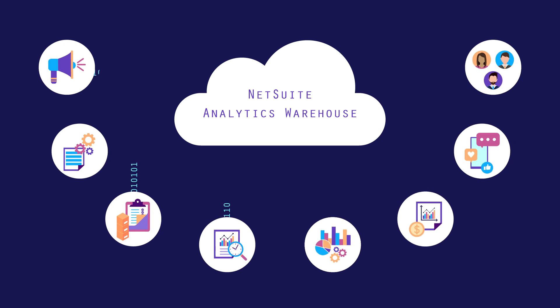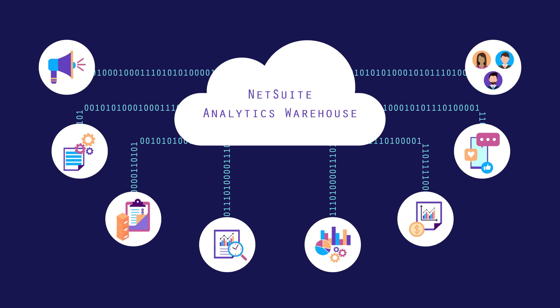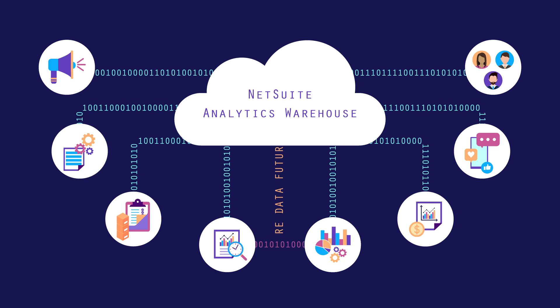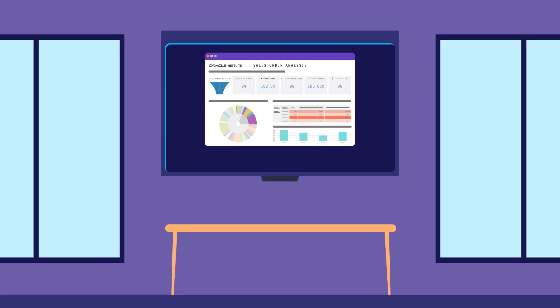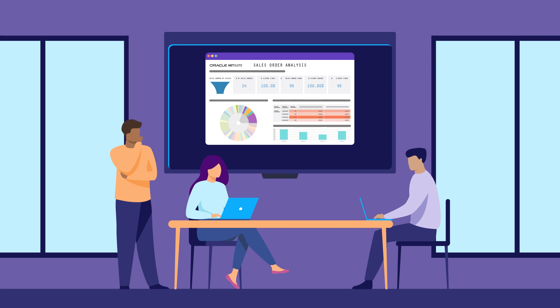By quickly processing large, multi-source data sets, NetSuite Analytics Warehouse unlocks the value buried in past and present business data, and your entire team has all the information necessary to make more informed decisions that take your business further.